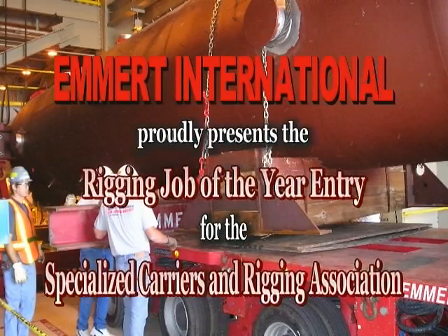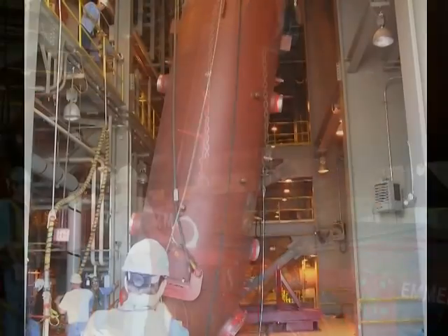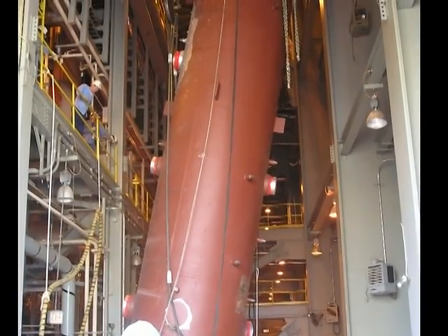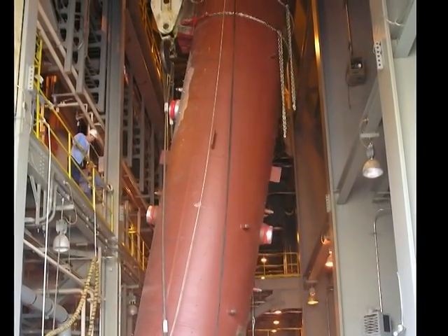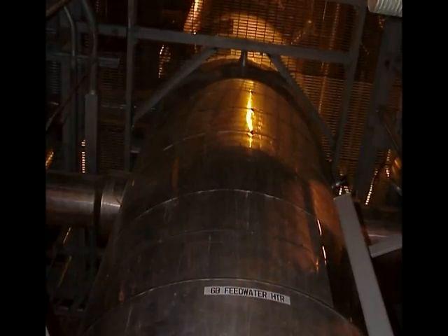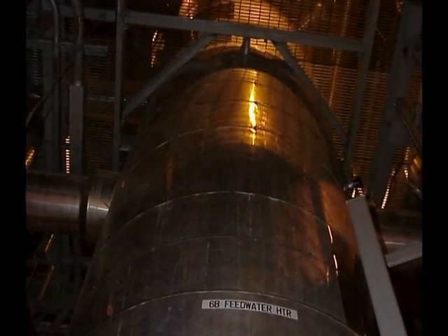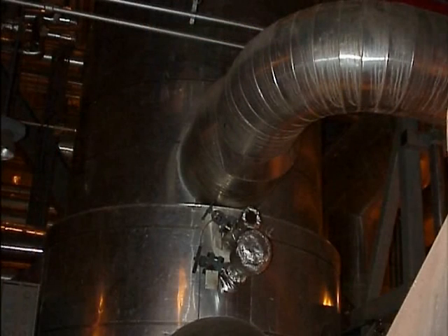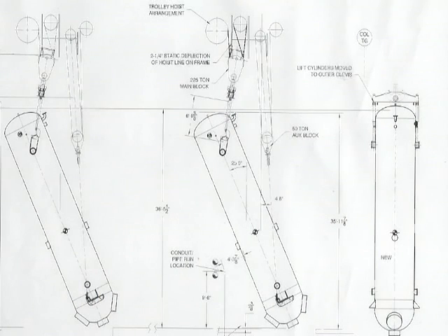Emmert International proudly presents the Rigging Job of the Year entry for the Specialized Carriers and Rigging Association. Emmert International was contacted by a power company to perform a feedwater heater changeout during a scheduled outage at a nuclear power plant. This vessel was located in the main turbine building with a large overhead bridge crane. However, the clearance between the crane's upper hoist limit and the turbine operating floor was less than the overall length of the heater. Emmert International was asked to devise a method to remove the heater that would avoid having to cut the heater into sections.